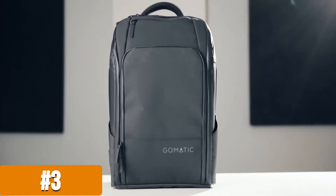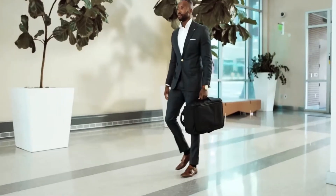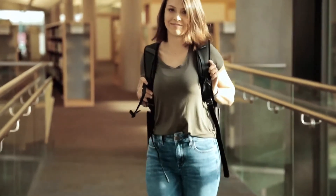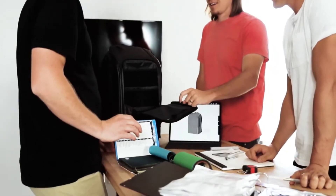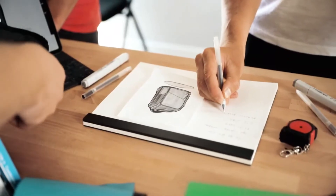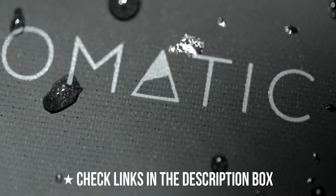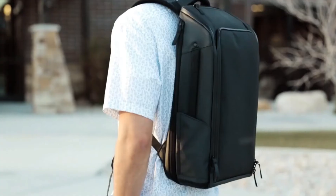Meet the Gomatic Backpack, the most functional backpack ever. Creating the most functional everyday bag was a daunting task. We surveyed thousands of customers to see which features were most important. After a year of testing and 10 prototypes later, we are confident we have designed the perfect everyday bag. The exterior is made with strong, waterproof YKK zippers and tarpaulin material that will last forever.